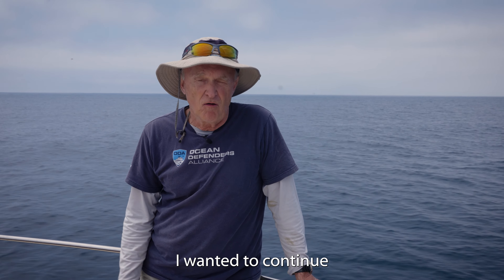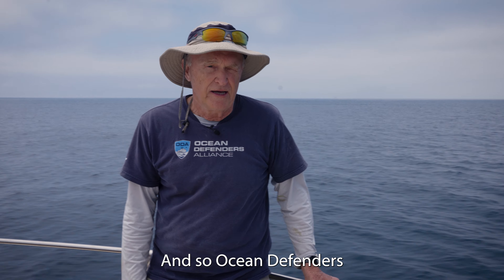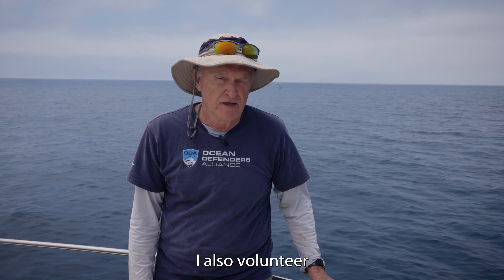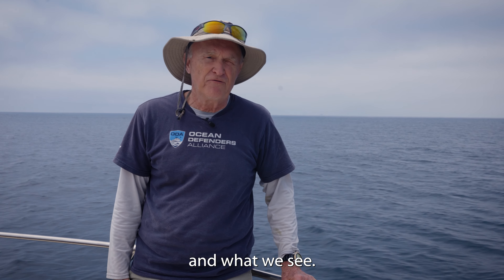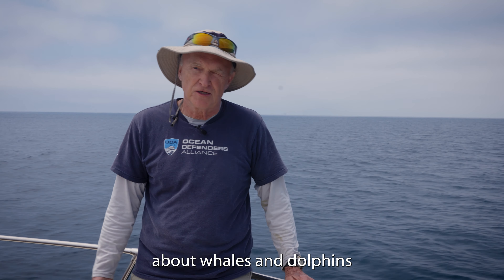When I finally retired, I wanted to continue doing something to give back to the oceans, and so Ocean Defenders is one of the things I do. I also volunteer at the Aquarium of the Pacific in Long Beach in the education department, talking to guests about sea life. And I go out on the whale watch boats and talk to people about whales and dolphins.